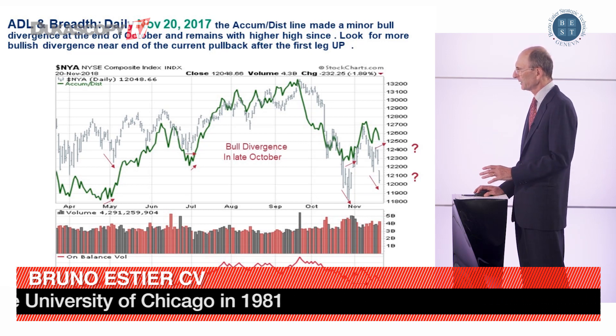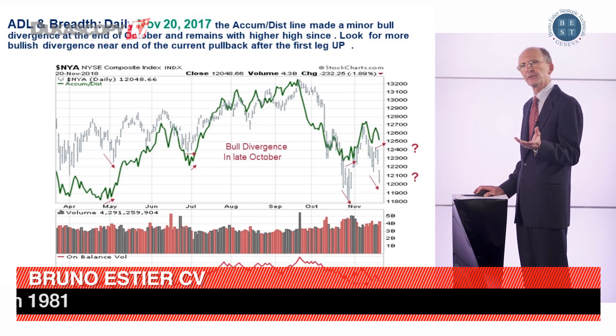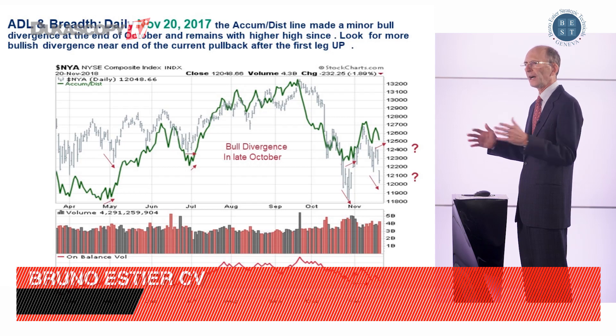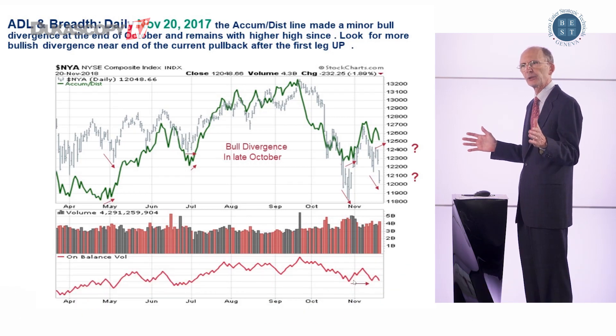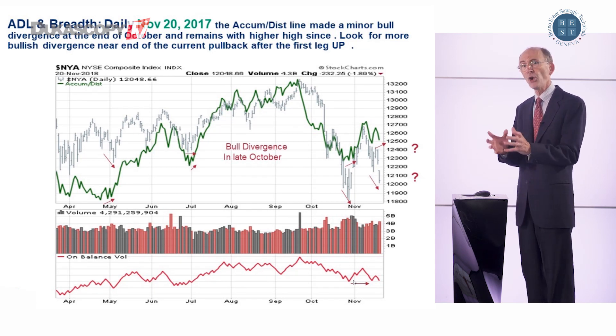On the on-balance volume, it's a little bit more tense, I agree. But what does it mean? It means that the wide breadth of the market is doing better than the few FANG stocks, which have a large capitalization and are dragging the Nasdaq 100 down. So there is still sort of hope around.